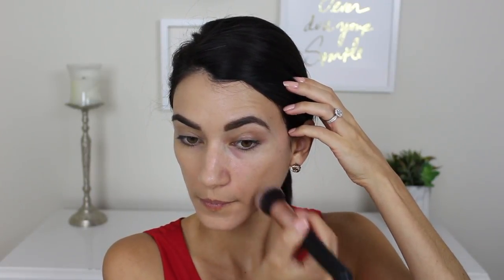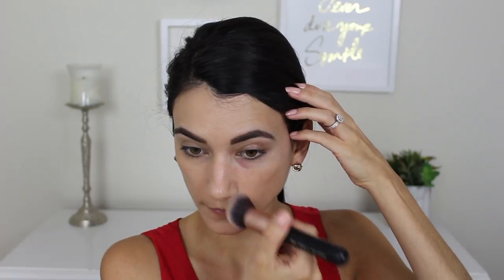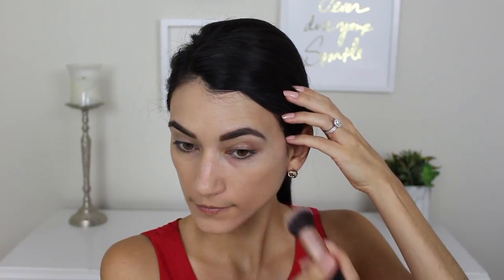I really like the way this foundation looks. It looks really healthy — a sheer, natural coverage, but it did even out my skin tone and make it look a lot fresher. Using a brush on the other side of my face, it gives noticeably more coverage. So if you prefer fuller coverage, go with a brush; if you like a more natural, sheered-out finish, go with the sponge.